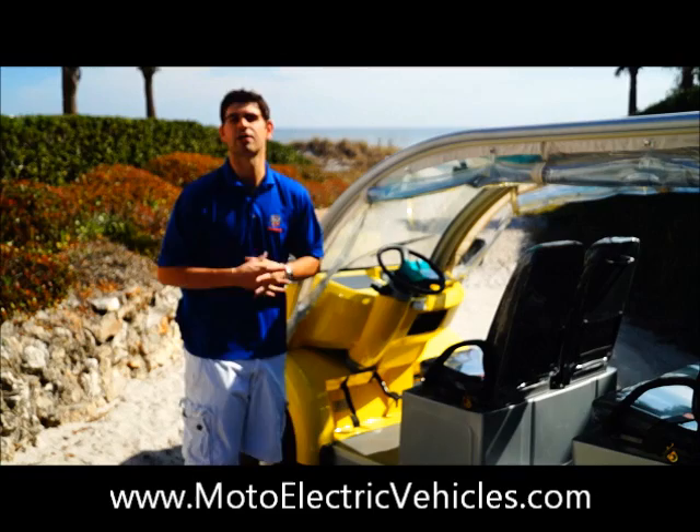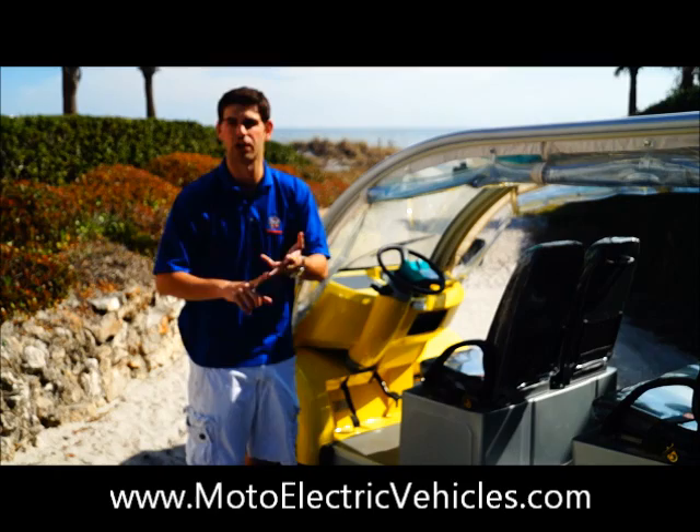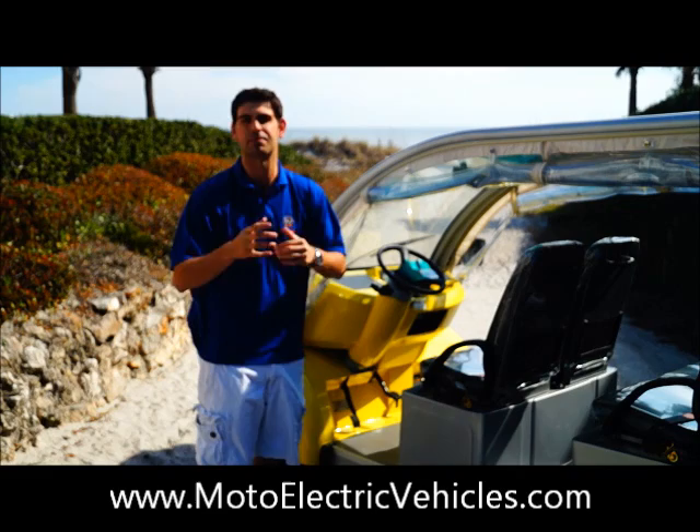We're one of the few companies actually using all American major components. Your Curtis controller is American made, your batteries are American made and fully warranted, and so is your charger — with a three-year warranty. No one else in our industry has that.